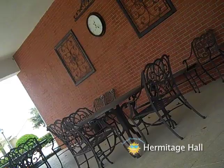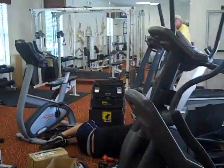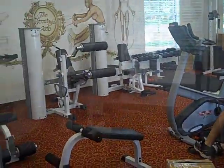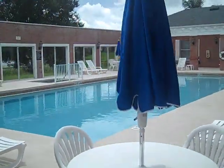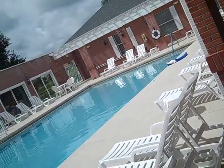Hermitage Hall features a fully equipped fitness center with cardio and weightlifting machines. Outdoors is a large pool designed perfectly for swimming laps.